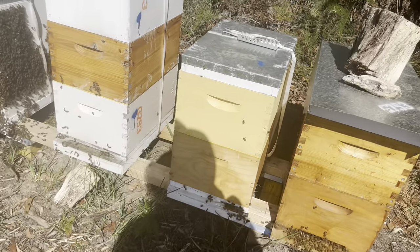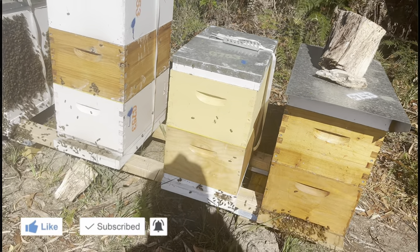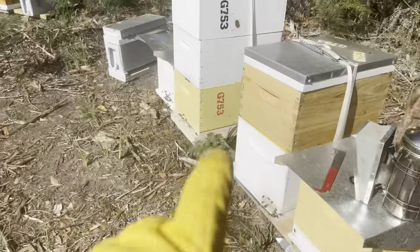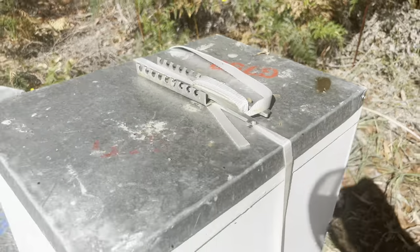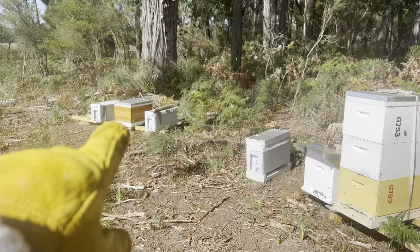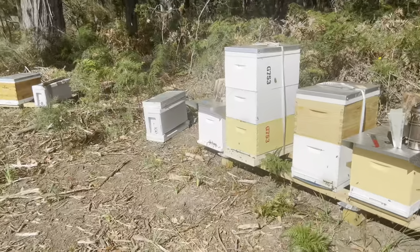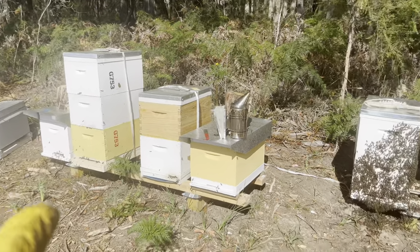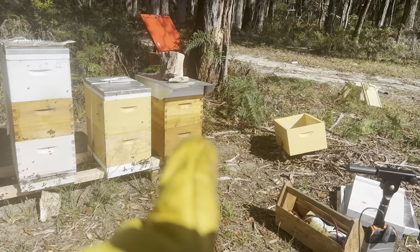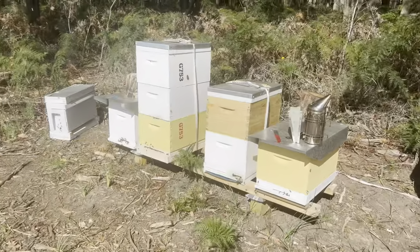Hey guys, welcome back. It's the 19th of February, coming up on about 24 degrees — that's 75 Fahrenheit. We're going to have a look in the green hive and the red hive. We've had a pretty big morning: a couple of dead-outs, one failing going into a nuke, another nucleus completely dead — eaten by ants. The grey hive and white hive are looking amazing. Now we're getting into the green hive and the red hive.